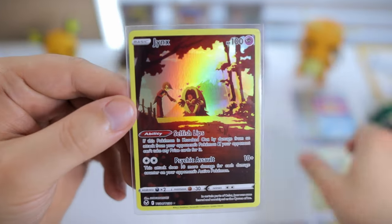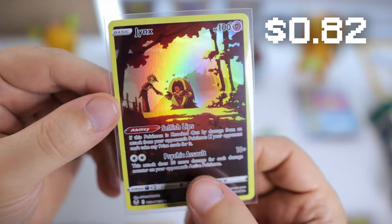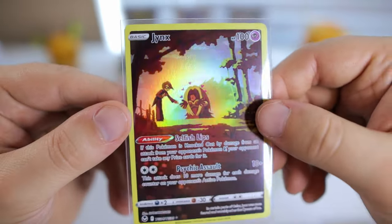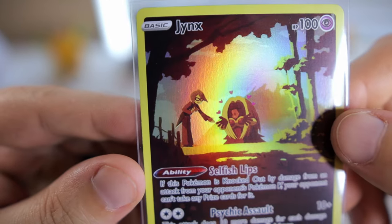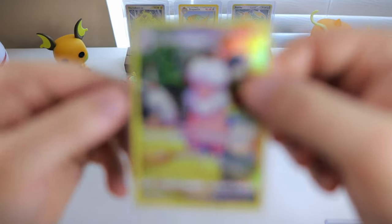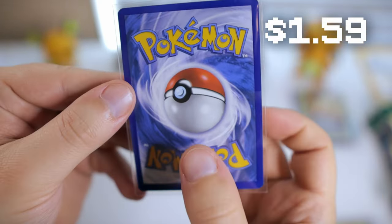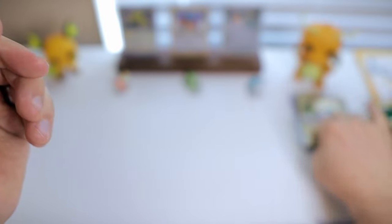Looks like we have some trainer gallery stuff that I hadn't pulled so far — Jynx, of course. I actually do really like this one. Jynx is definitely one of the not-most-popular Pokemon in the Kanto region, but I do like this one. It almost looks like Elastigirl is Jynx's trainer. Flaffy as well — I do like the Ampharos evolution line, believe it or not. I had pulled this one in VMAX Climax, but when there is an English version, I generally try to collect those in most cases.